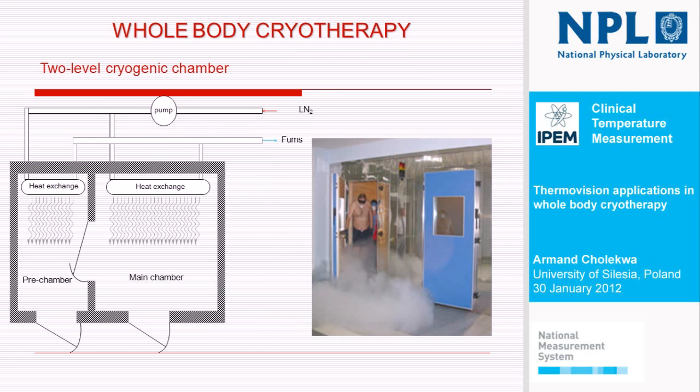I have a picture — quite a white picture. This is a two-level cryogenic chamber, which consists of a prechamber where temperature is around minus 60, and a main chamber where the main therapy takes place. These are the doors where patients enter into the chamber. After 60 seconds at minus 60 Celsius degrees, they come into the main chamber for about three minutes. And this is the therapy.